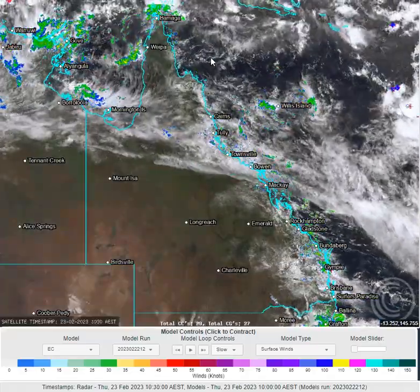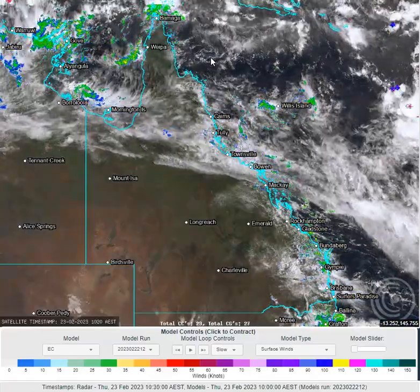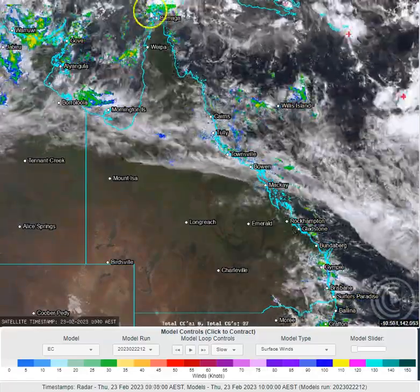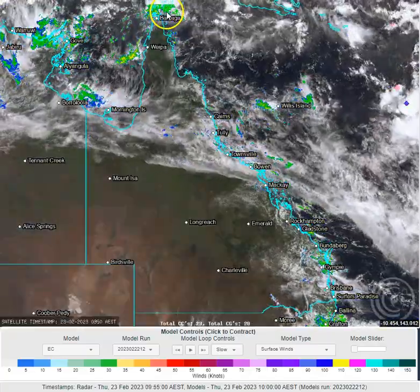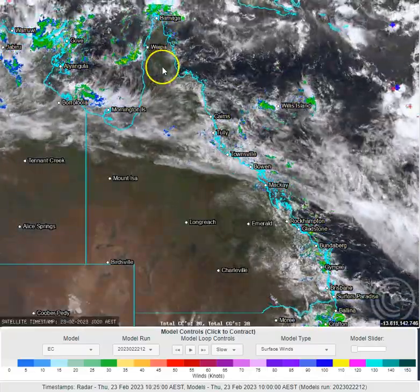That weak low is about 200 to 250km north-north-east of Cooktown. It's not doing much and it's not moving much over the next 24 hours or so. We're also expecting to see increasing shower activity and possible thunderstorm activity through the Torres Strait and parts of Cape York Peninsula in the next 24 hours.